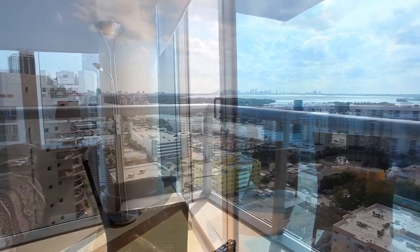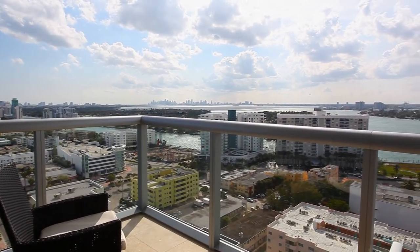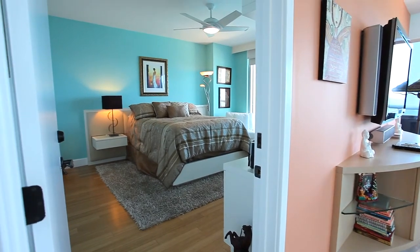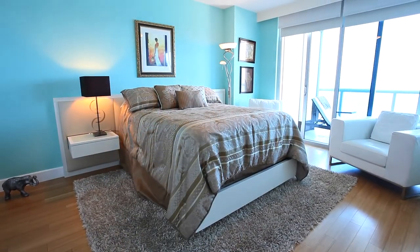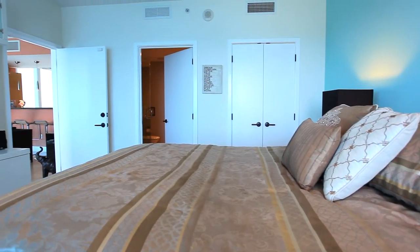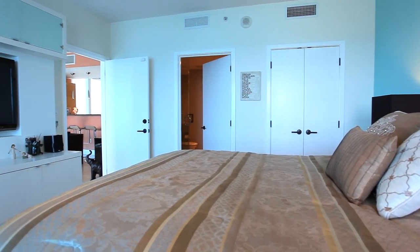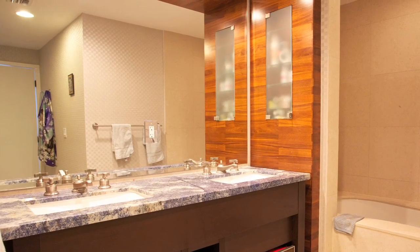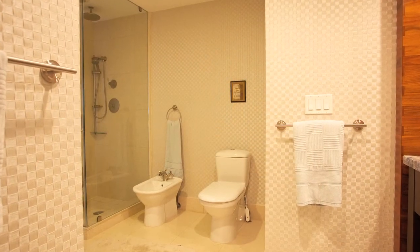Panoramic views of the intracoastal include sunsets over the city skyline. The master suite is a sublime retreat complete with walk-in closet. The en suite full bathroom features dual vanities, fabulous jetted tub, bidet, and glass shower.